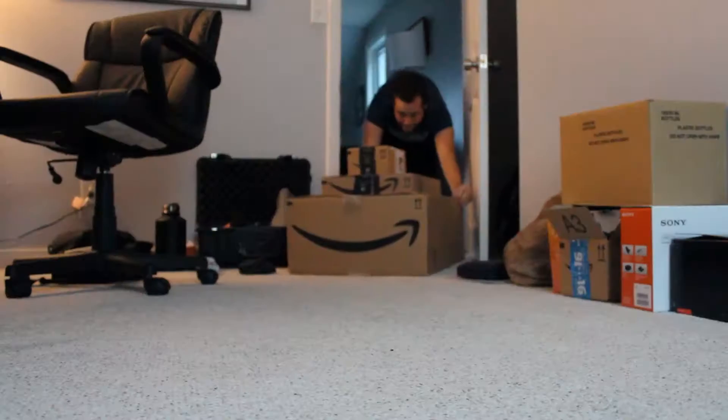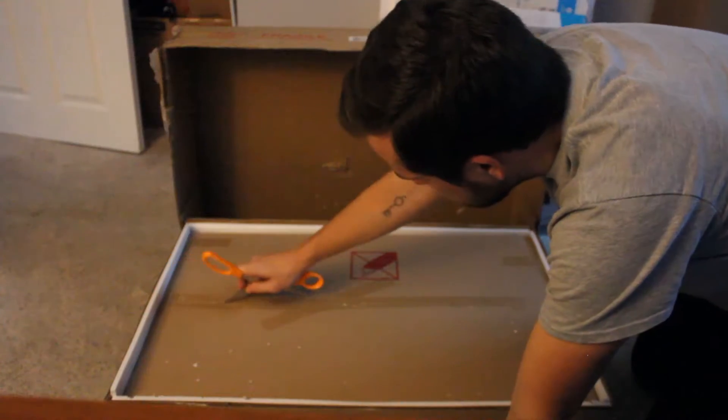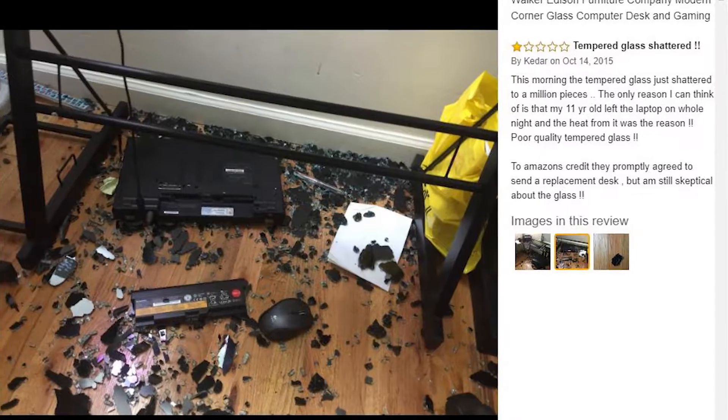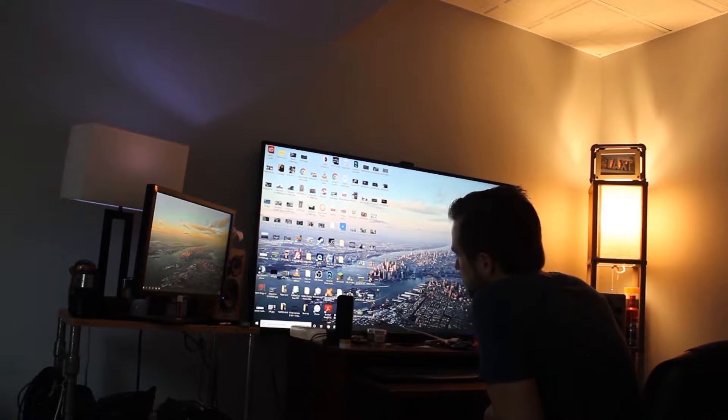So I ordered stuff on Amazon, waited a few days, and finally it all arrived but on separate days. It was heavy, brought it upstairs, started unboxing it, and did the excruciating thing of putting together a desk.